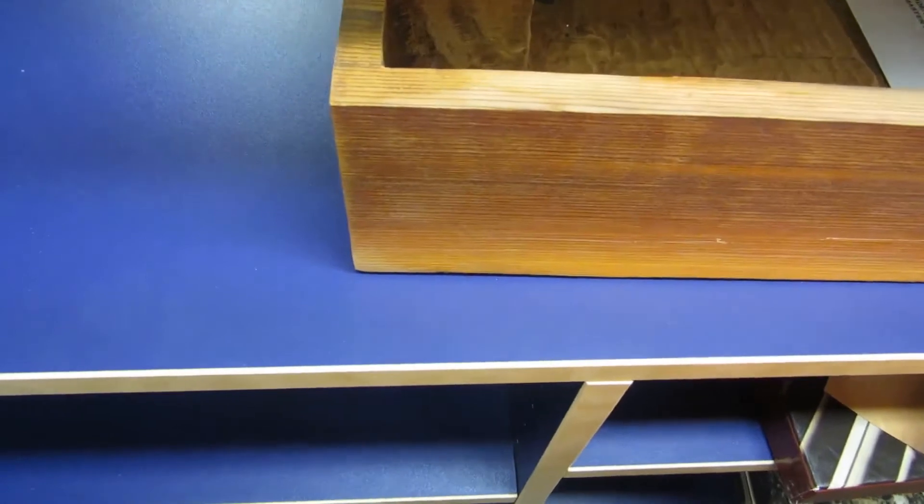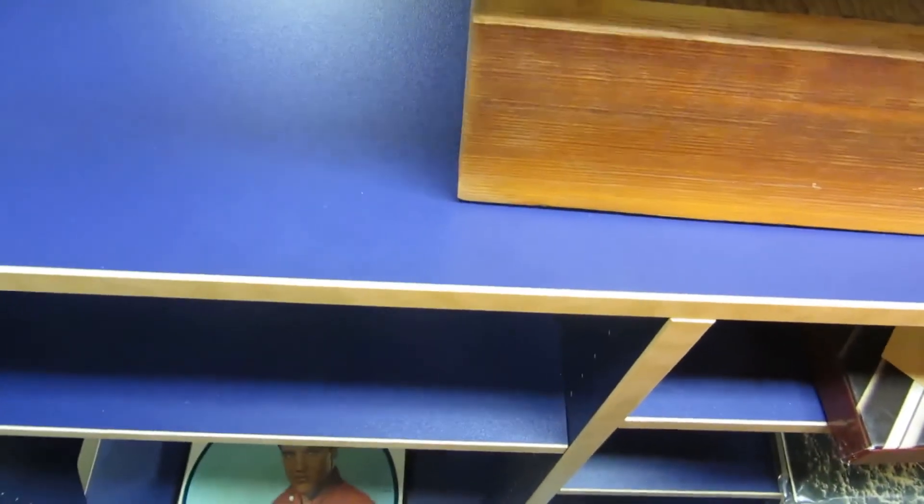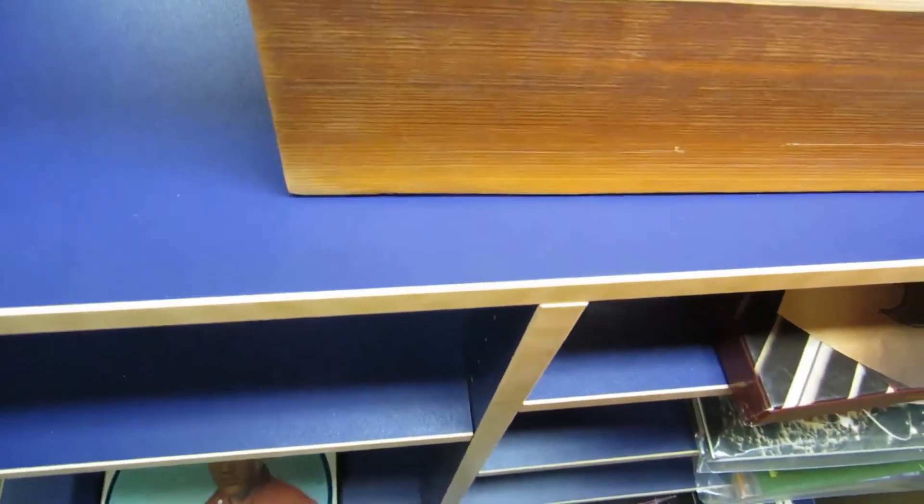We've got a beautiful decorative box — this one was like $520 in the gallery. It's really hard to do with one hand since I don't have help here today.